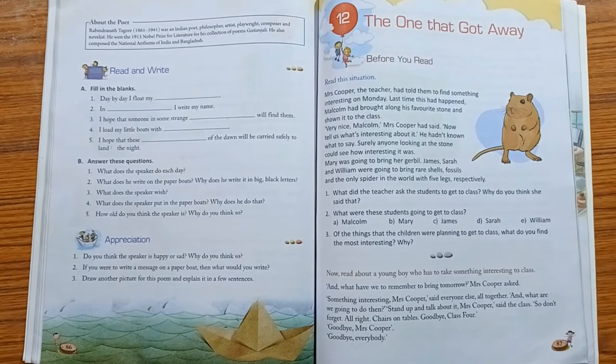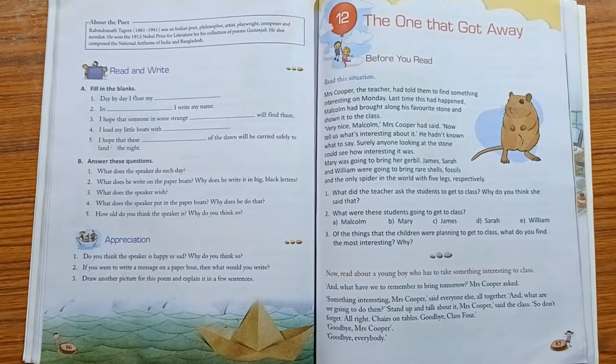Before going into the story, let us talk about the characters. This story has three characters. First is Malcolm, who is a Class 4 child. Second is Mrs. Cooper, who is his teacher. And third, Malcolm's classmates, who don't want to be left behind.